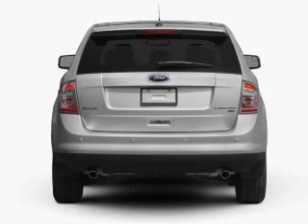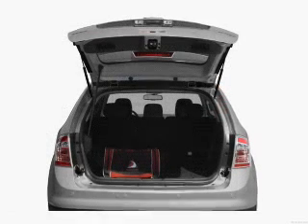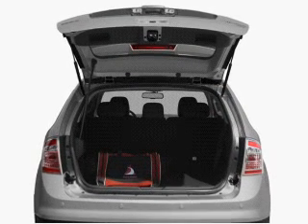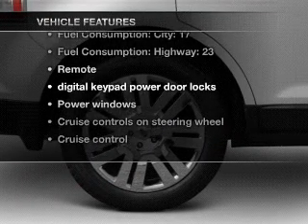With a solid six-cylinder engine connected to a smooth-shifting six-speed automatic transmission, premium wheels give a more luxurious look. Anti-lock brakes help you bring your vehicle to a safe stop. Plus, enjoy these notable features that are included in this vehicle.